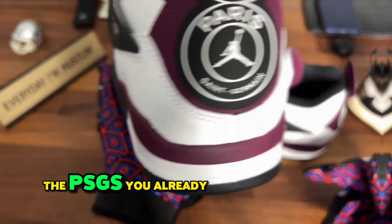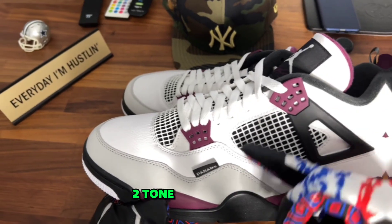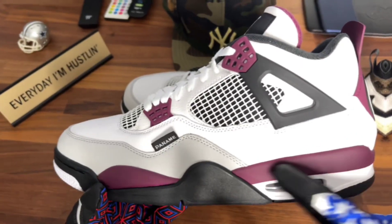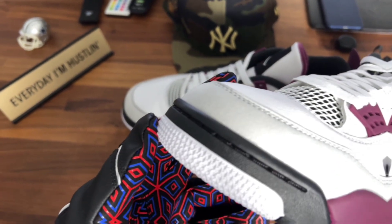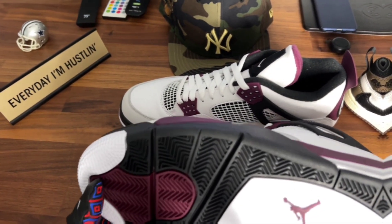The PSGs, you already know. If you're into sneakers, you know what that stands for. Two-tone netting here — we got black and we got the Bordeaux. A little bit of gray here on the upper. We got that Bordeaux on the midsole. White, black, and a little hit of white with the stars. I love the stars. On the bottom, outsoles: black, white. Bordeaux for the Jordan branding.